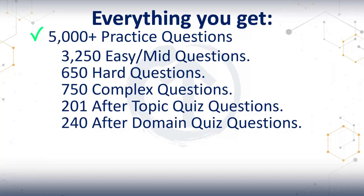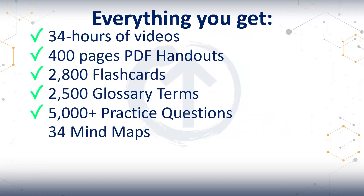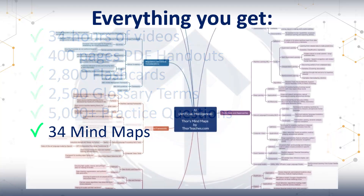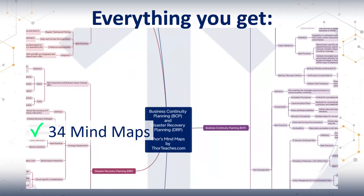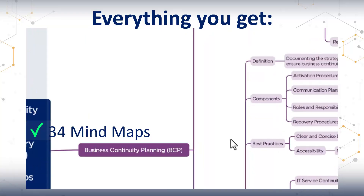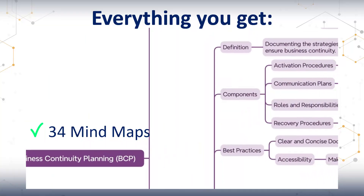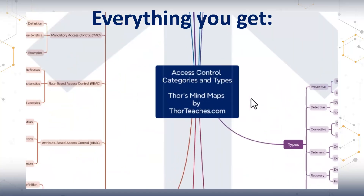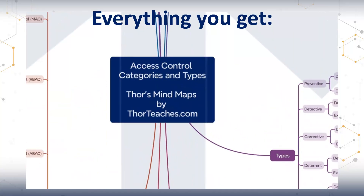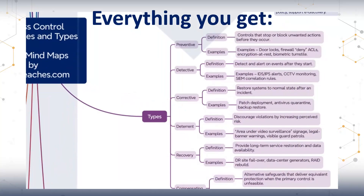The CISSP is not about memorizing answers. It's about learning to deconstruct questions and answering what they are actually asking. Then we have 34 detailed CISSP mind maps. They cover every domain, process, and key framework. Each of them breaks complex topics into clear visual branches with definitions, examples, best practices, and real-world connections, so you can actually see how everything ties together. They're perfect for quick reviews, last-minute refreshers, or visual learners who need to understand the why behind the what.